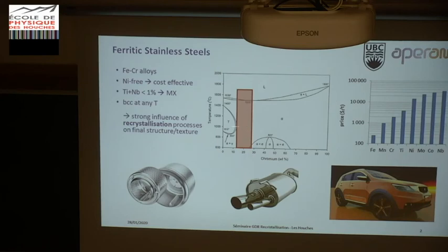As you can see, if the chromium content is high enough, we are fully ferritic at any temperature, except for some MX precipitates due to the presence of low amounts of titanium and niobium to precipitate carbon and nitrogen. Due to this BCC structure at whatever temperature, recrystallization will be the only process to transform and refine the microstructure from the coarse as-cast structure. The final structure, texture, and properties will strongly depend on this recrystallization process during production. We produce flat products found in ferritic grades, typically in white goods like washing machine drums and exhaust systems.